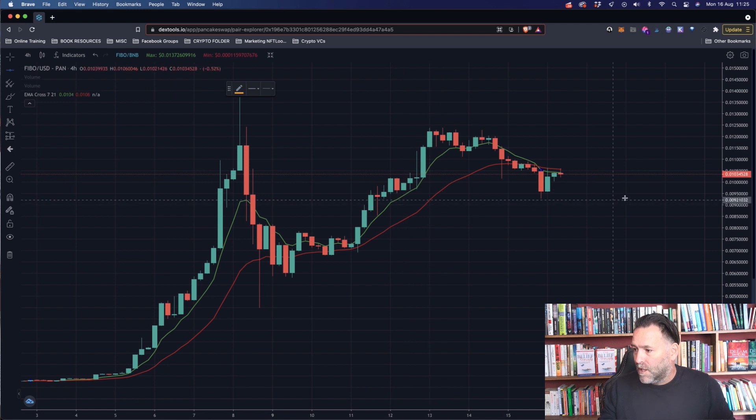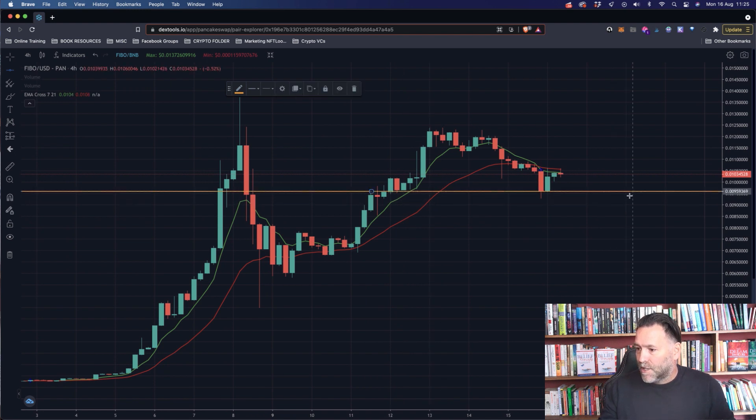We're going to draw support here. You can see clearly there is a support there — it was previous resistance and now is support. That's from the 12th of August. You can see it bounced off that a few times and it's now bouncing off again. So that's a clear support area.